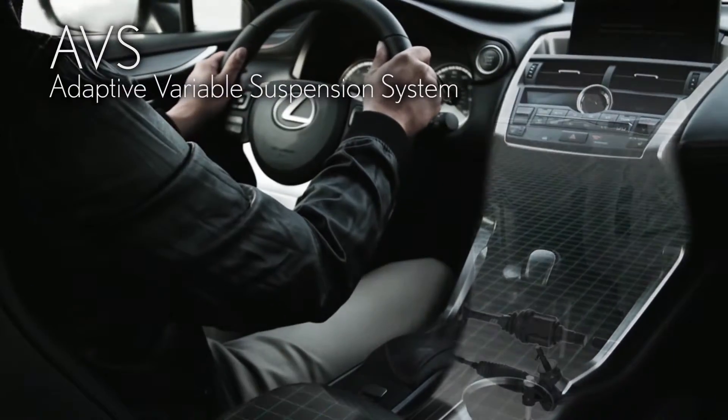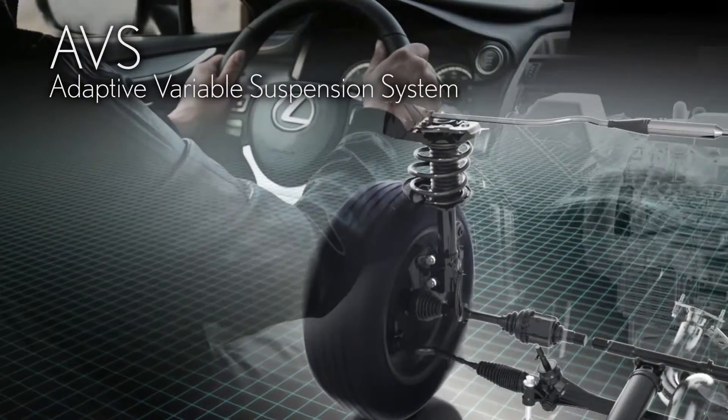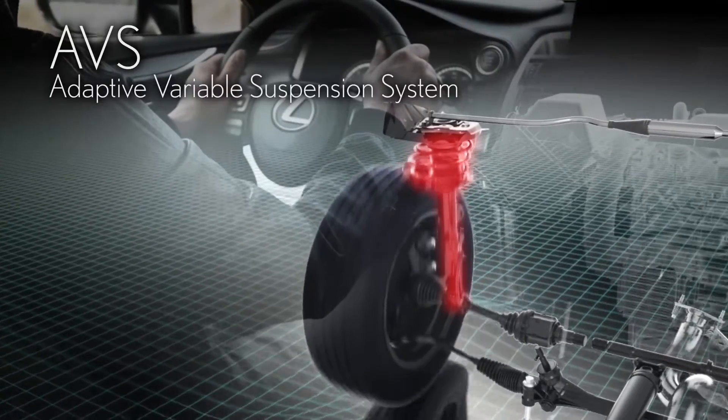With the new AVS, the damper works even on bumpy roads to instantly adjust the proper damping force to keep the body stable.